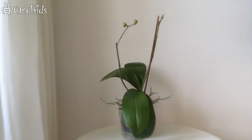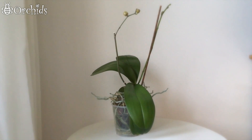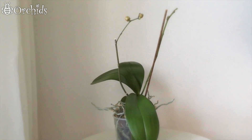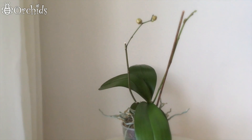It seems like this video is getting too long and I will divide it into two parts. I hope you're up to watching another orchid update video, and if yes, I will see you in the next one. Bye bye!